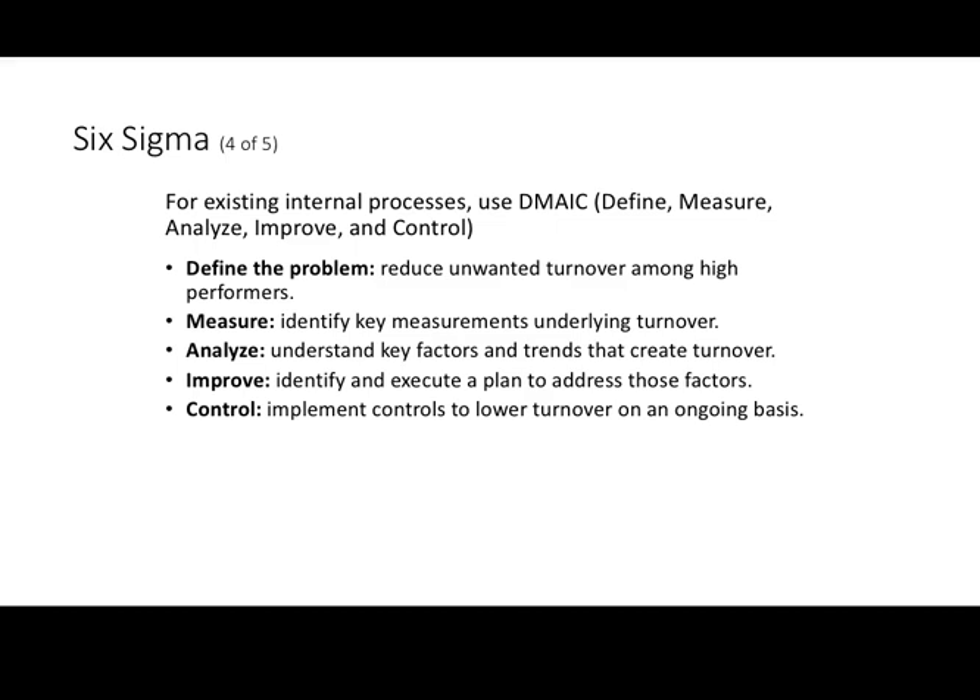If it's a pay issue, we take it up with top management to improve our pay line, working hand in hand with our compensation function to make sure the pay line is increased so we can compete and hire the right people. After executing the plan, we develop a control system — constantly monitoring the turnover rate to keep it as low as possible. If we've identified the problems and made fixes, we should see a decrease in turnover over time.